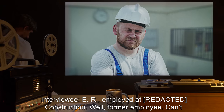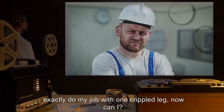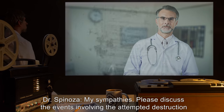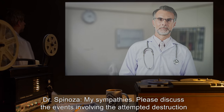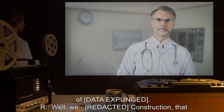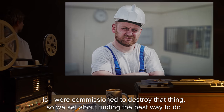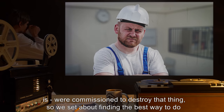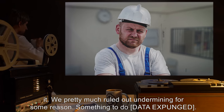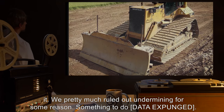— well, former employee. Can't exactly do my job with one crippled leg now, can I? Dr. Spinoza: My sympathies. Please discuss the events involving the attempted destruction of [DATA EXPUNGED]. E.R.: Well, we — construction, that is — were commissioned to destroy that thing, so we set about finding the best way to do it. We pretty much ruled out undermining for some reason, something to do with [DATA EXPUNGED].